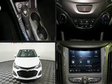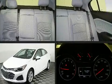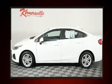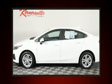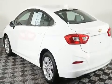Experience driving perfection in the 2019 Chevrolet Cruze. This four-door, five-passenger sedan still has fewer than 40,000 miles. It features a front-wheel drive platform, an automatic transmission, and an efficient four-cylinder engine. Turbocharger technology provides forced air induction,